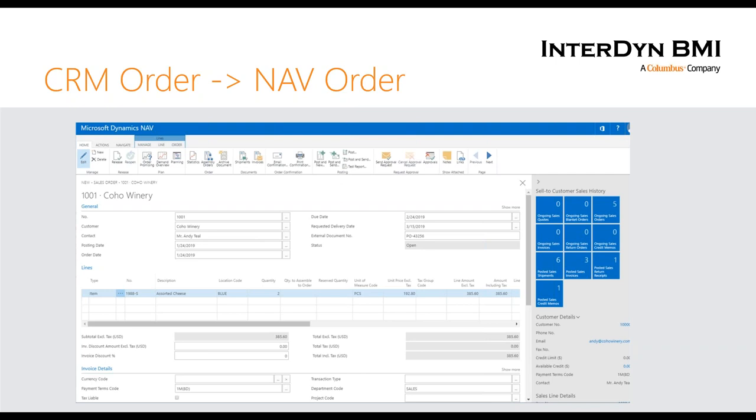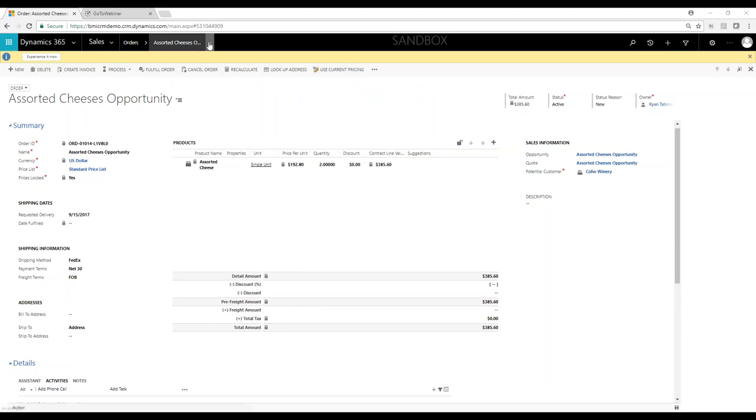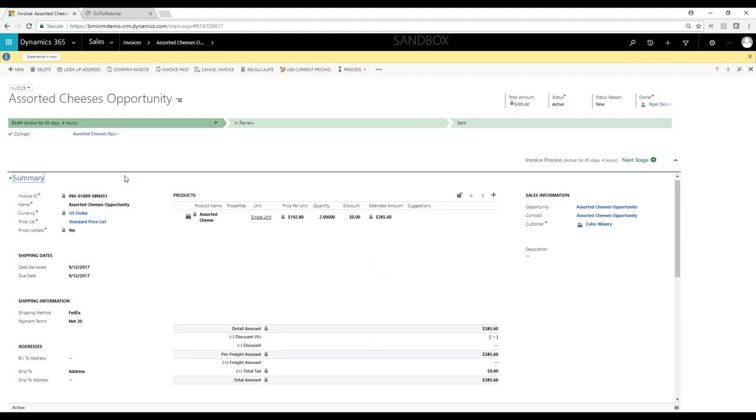Once the order is ready and the invoice is generated, the NAV invoice kicks back to CRM automatically. I can see the related invoices to this order — there's one created, and I can pull that up. From start to finish, that's the standard integration. It can be very flexible with various different steps, stages, which system is the master, and which direction information flows — please keep that in mind.